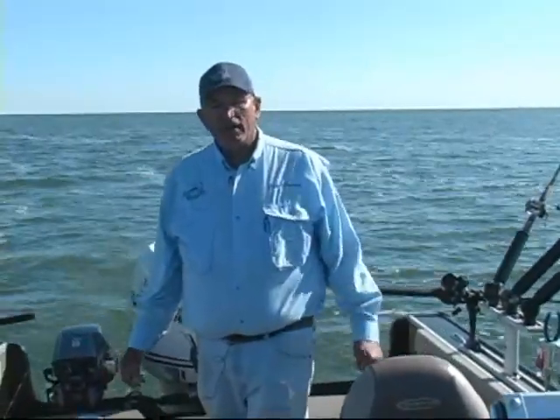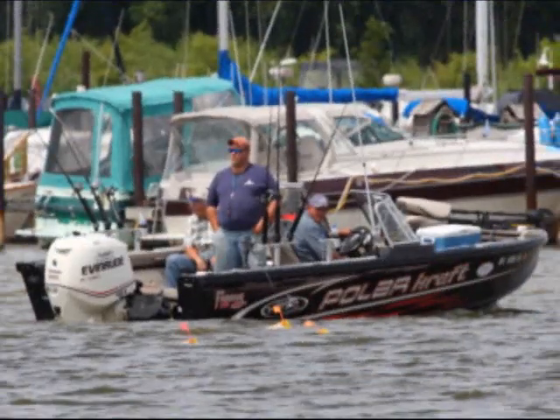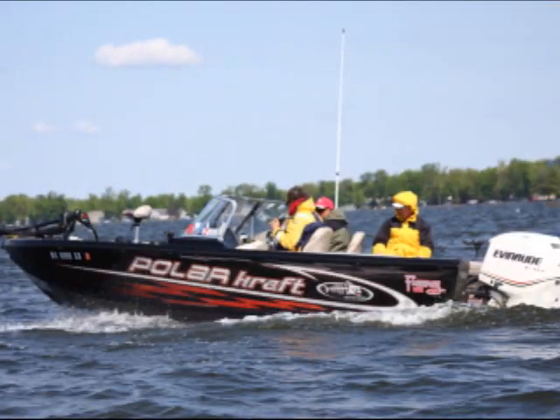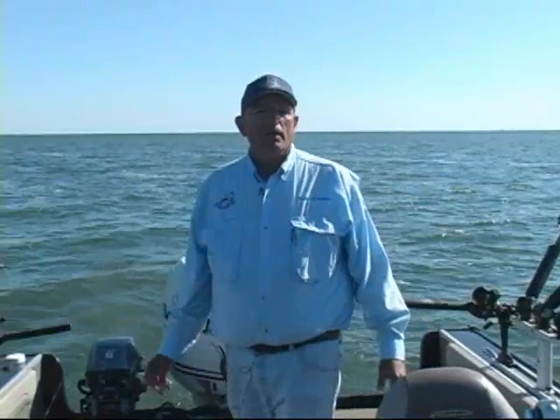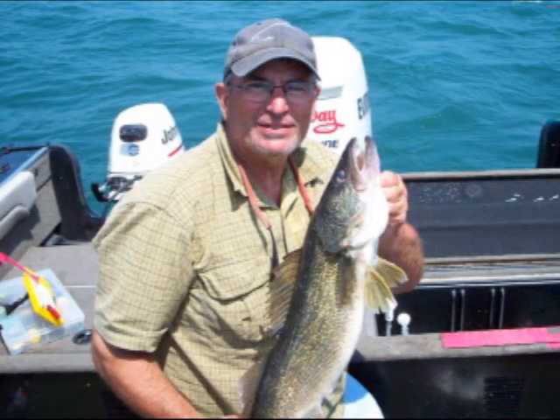You'll be fishing out of a PolarCraft 1910, which is a tournament grade boat. It's fully equipped — sonar, GPS, ship-to-shore radios, bow mount, rear mount electric trolling motors. We have a kicker motor. All those are for speed control.